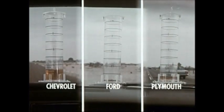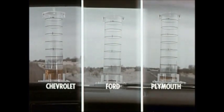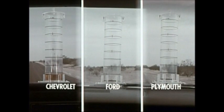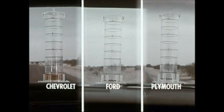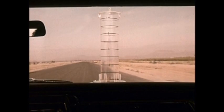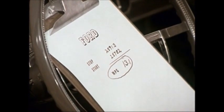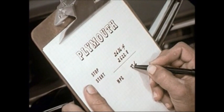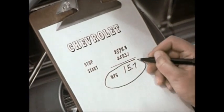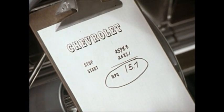That's it for the Ford. There goes the Plymouth. But the Chevrolet with that new 396 cubic inch engine is still rolling right along. For the Ford, it's 13.1 miles on a gallon. For the Plymouth, it's 13.6 miles. For the Chevrolet, it's 15.7 — two and one-tenth more than Plymouth, two and six-tenths more than Ford.